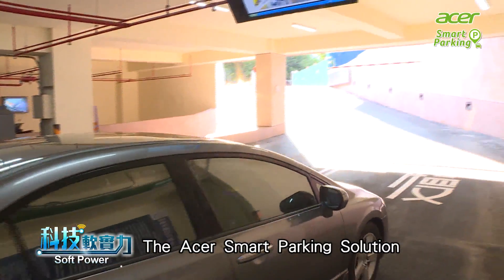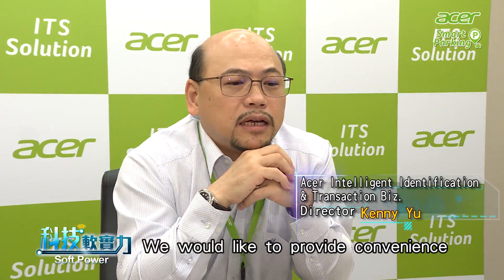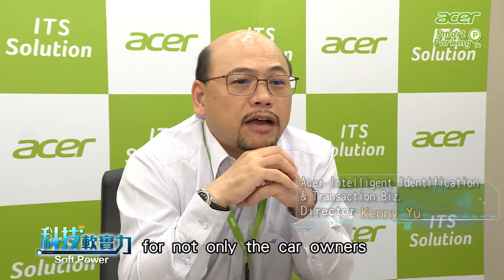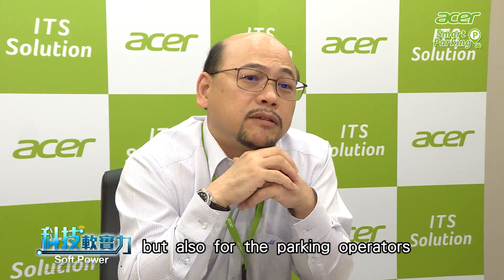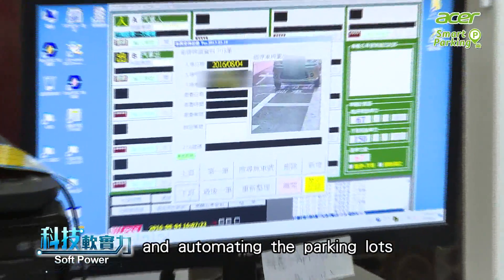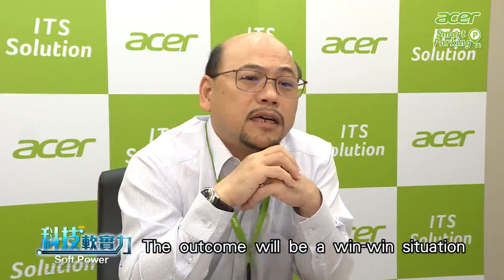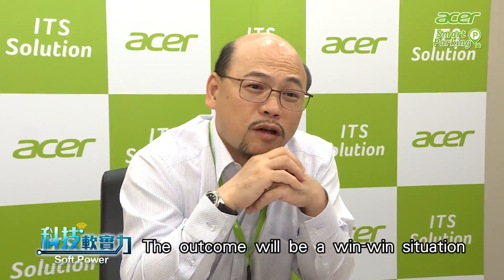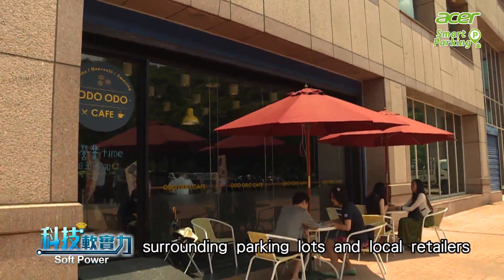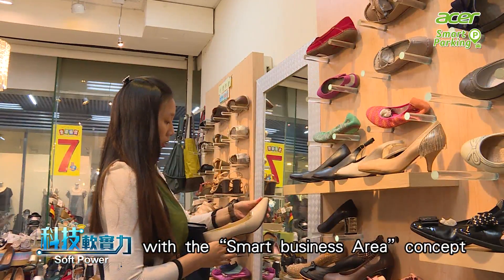The Acer Smart Parking Solution is not only focused on the parking app. We'd like to provide convenience and related benefits for not only car owners, but also for parking operators. Through intelligentizing and automating parking lots, operators can provide their customers better services, creating a win-win situation. Acer Smart Parking will also combine department stores, surrounding parking lots, and local retailers to promote consumer services with the Smart Business Area concept.